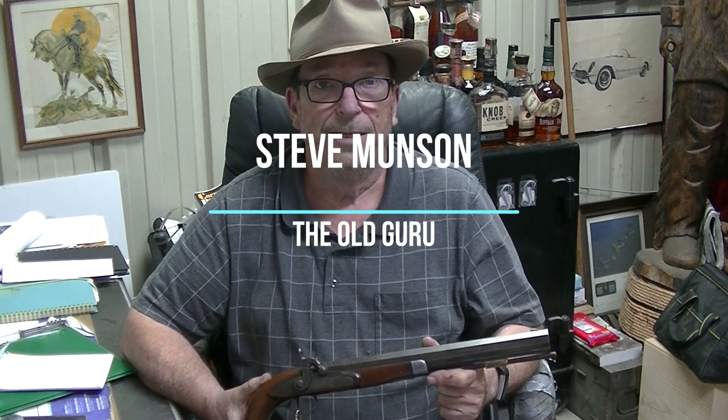Welcome to the Civil War Guru Show. My name is Steve Munson and I'm the Civil War Guru. Today we have here a wonderful historical piece of Kentucky history and Texas history.